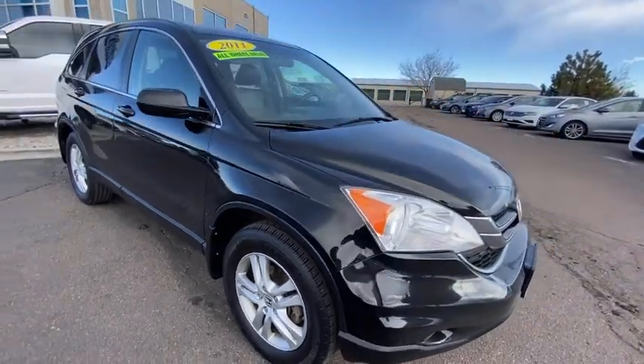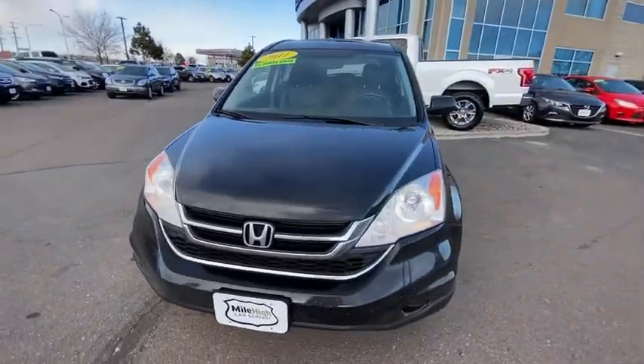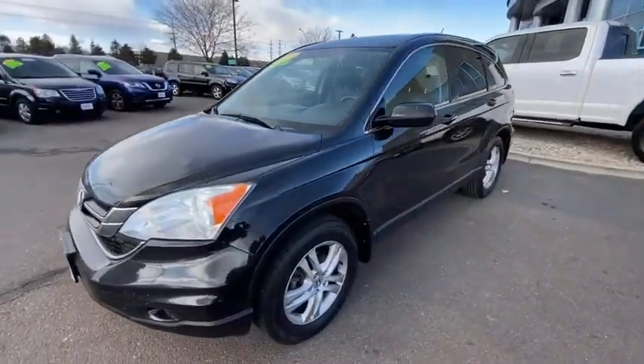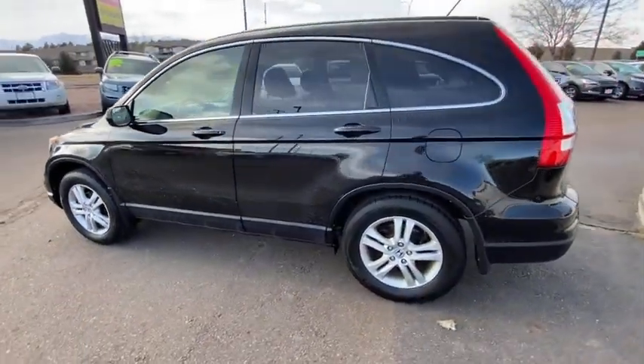We are pleased to show you the 2011 Honda CR-V — a top recommended vehicle because of its car-like driving manners, good value, cool technology, and comfy interior.